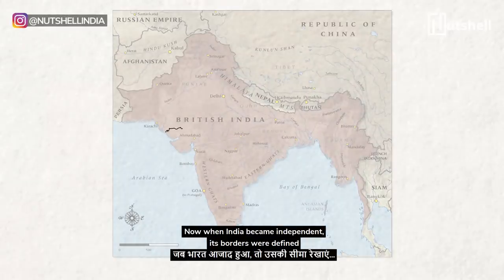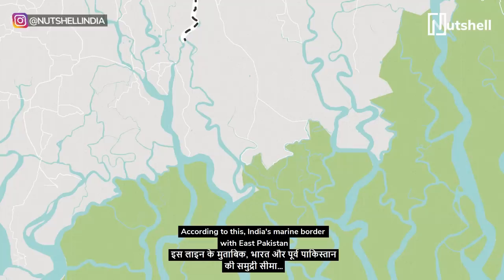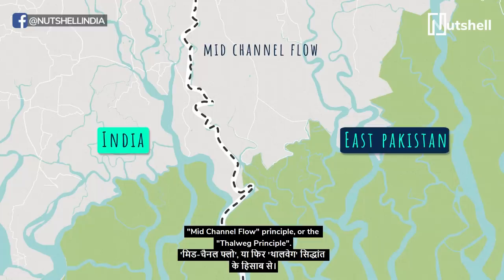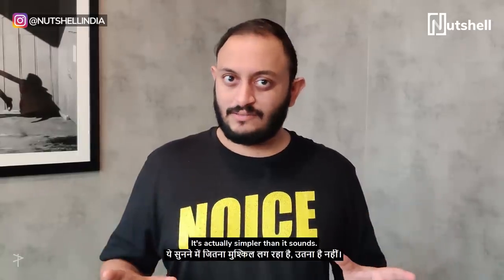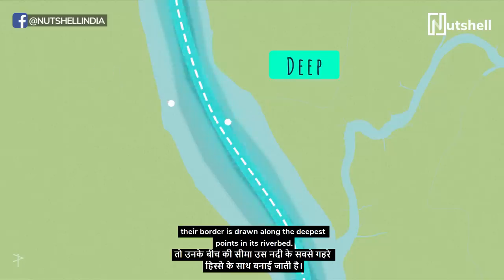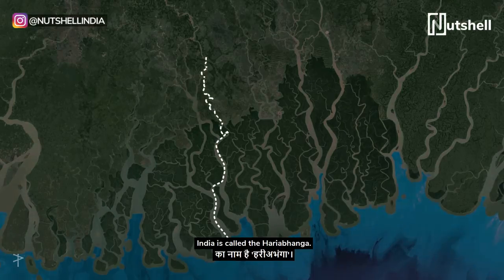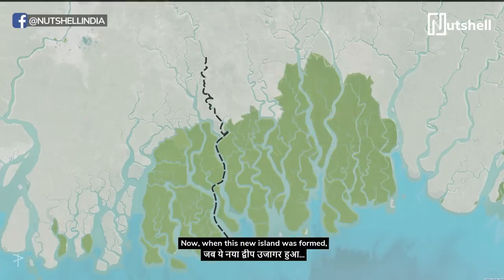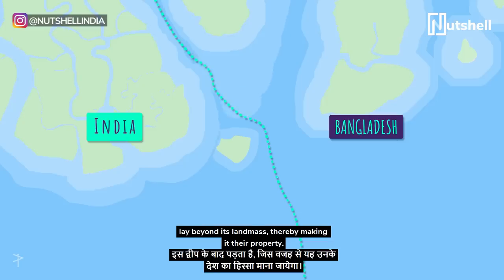When India became independent, its borders were defined with East and West Pakistan by something called the Radcliffe Line. According to this, India's marine border with East Pakistan was to be calculated by something known as the Mid-Channel Flow Principle, or the Thalwig Principle. Basically, when two countries are separated by a river, their border is drawn along the deepest points in its riverbed — that dividing line is called a Thalwig. The river that separates Bangladesh and India is called the Hariabhanga, which forms a natural border deep in the Sundarbans. When this new island was formed, both countries claimed that the deepest points of the river lay beyond its landmass, thereby making it their property.